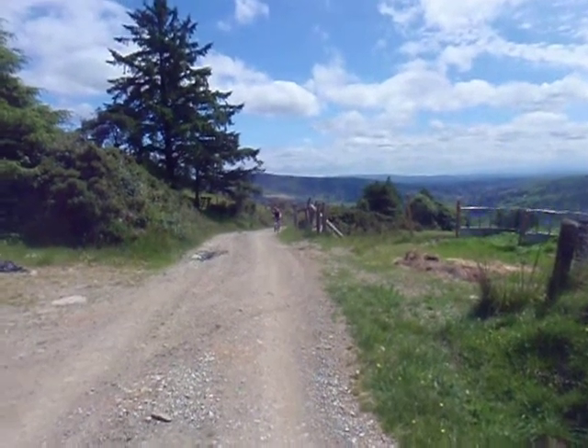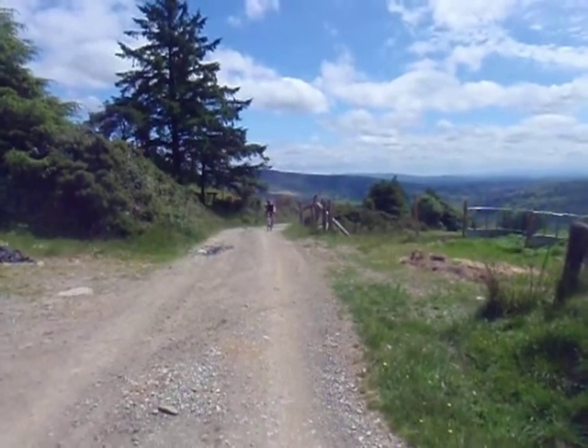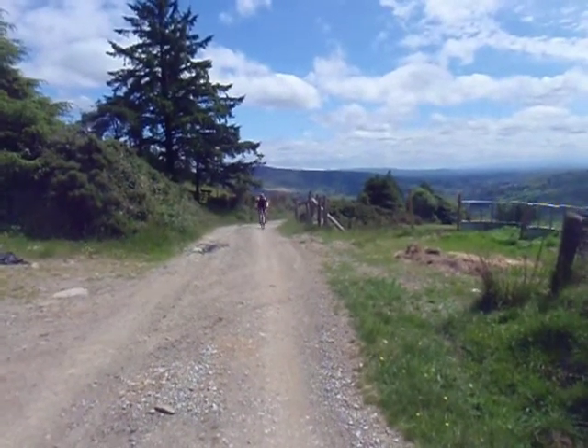Here we are out on the back of the course. Ross just making it up this last little climb on the gravel roads. This is typical of the type of road that any of the off-road sections are on.